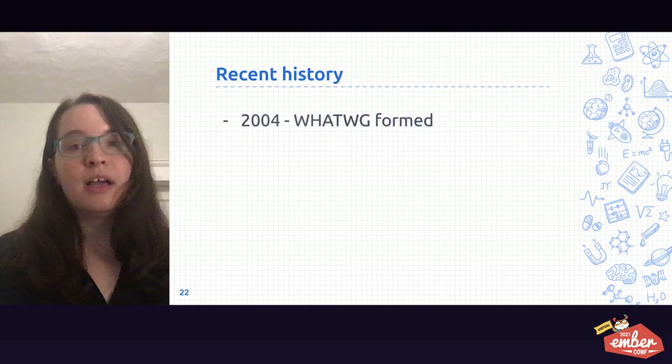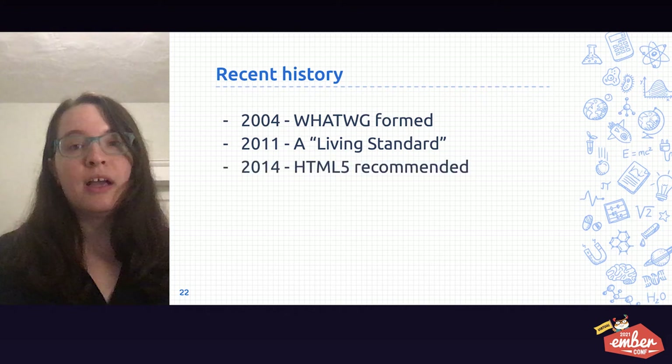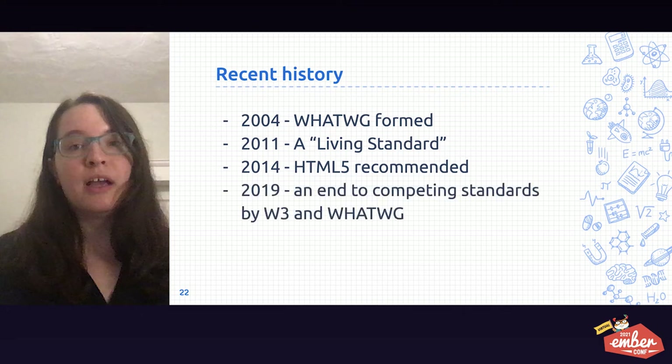In more recent history, 2004 saw the beginning of the Web Hypertext Application Technology Working Group, or WhatWG. In 2011, WhatWG announced that there would be a living standard for the HTML5 specification — something that's improved over time and never complete. New features can be added, but functionality was not going to be removed. In 2014, HTML5 became recommended. It included many new semantic tags such as nav, header, form controls for emails, dates, and times. In 2019, we saw an end to competing standards between W3 and WhatWG. Today, WhatWG is the main authority on the HTML5 specification.